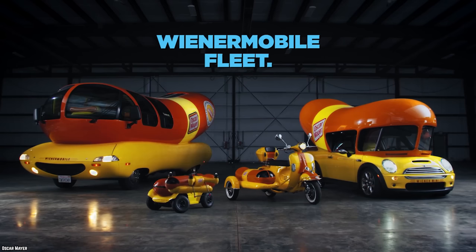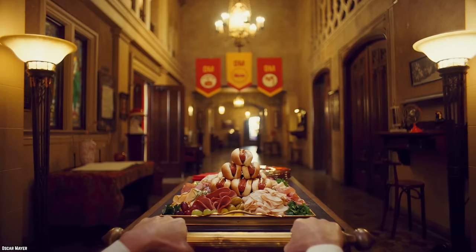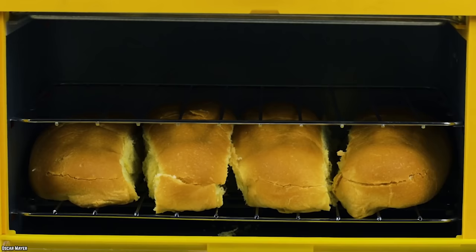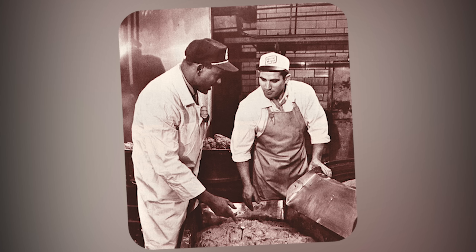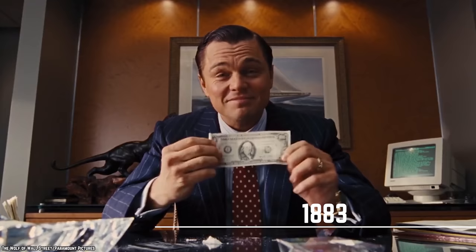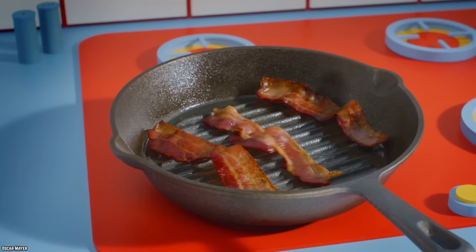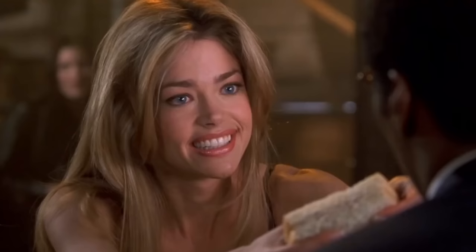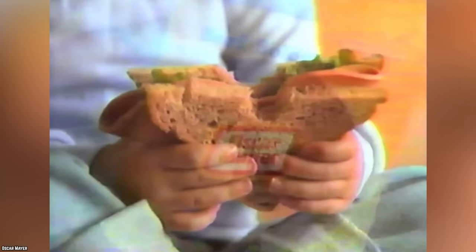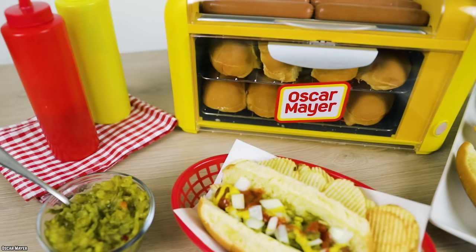Oscar Mayer Uncured. Even if you've never seen Oscar Mayer's Wienermobile roll down Main Street, this meat company is pretty passionate about making good-tasting wieners. The story starts in the 19th century when Oscar Mayer moved from Bavaria to America where he found work as a butcher's assistant. In 1883, Oscar and his brother had saved enough money to open their own meat shop in Chicago where they developed a reputation for selling quality meat products. The company has come out with a number of hot dog varieties to appeal to different tastes.